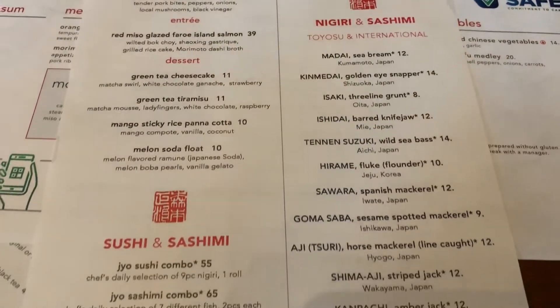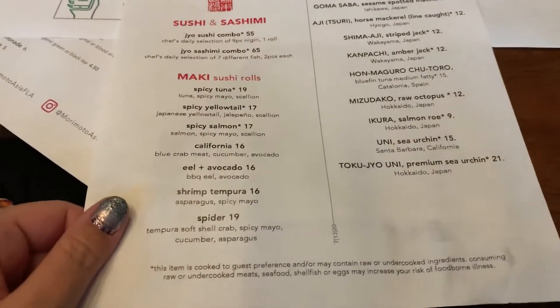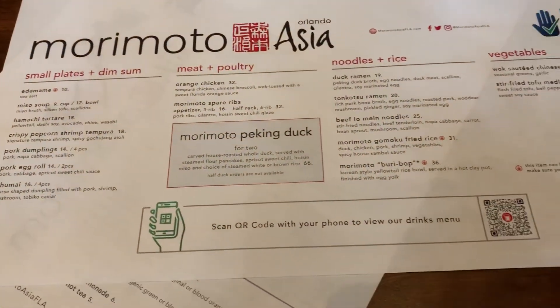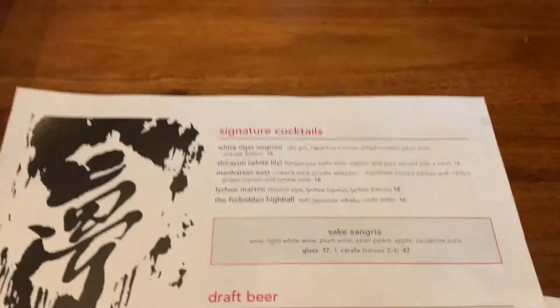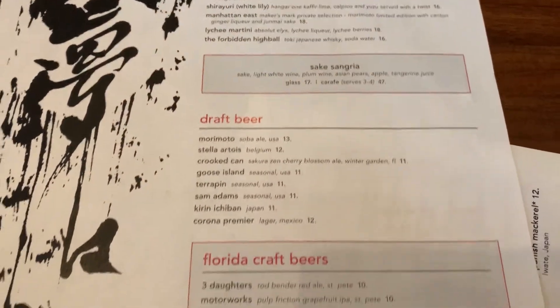Here is the specials menu, the sushi, and the individual pieces of sushi. Aaron is here, which is always a fun time. And here is the dim sum and the Peking. And here is the specialty cocktail and beer list.